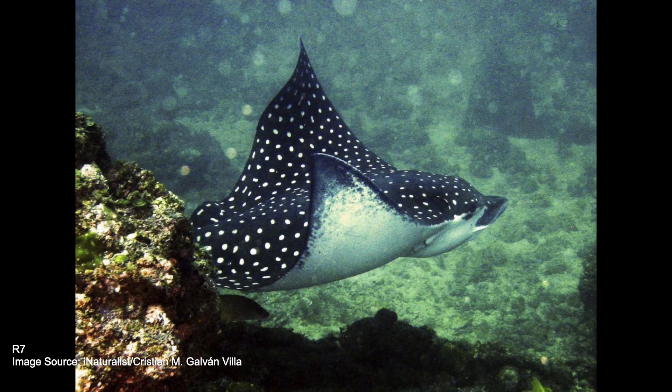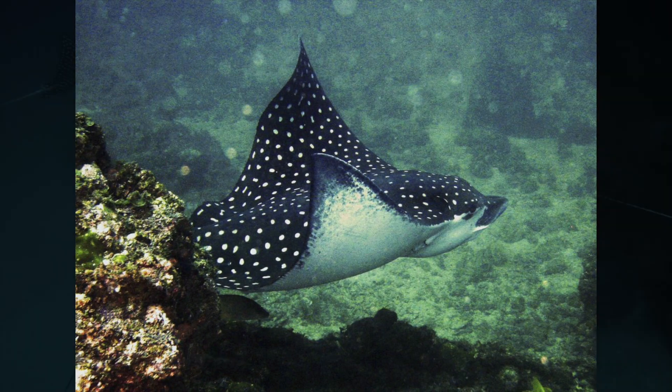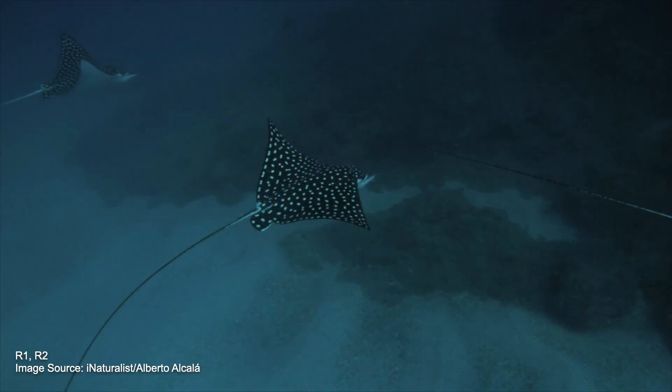One to 10 percent of the population is protected by MPAs — marine protected areas with varying degrees of protection from commercial and subsistence fishing and recreational human activity. Some MPAs have been shown to be very beneficial at increasing the population sizes of the Pacific Spotted Eagle Ray.